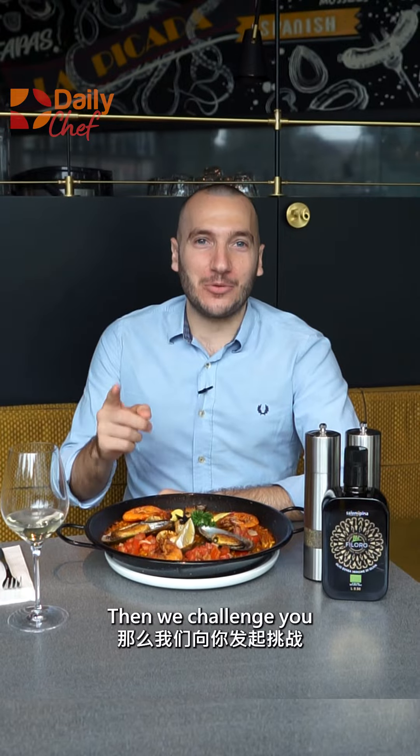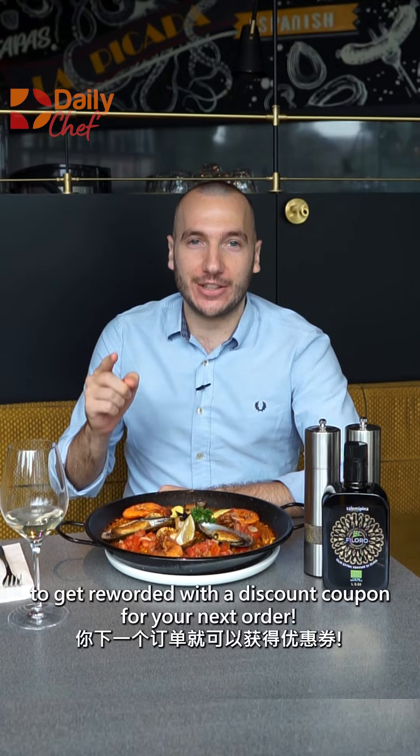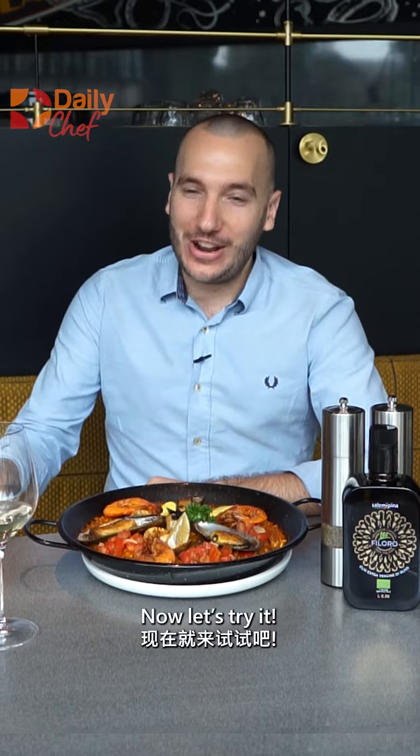Are you also a chef? Then we challenge you to prepare a dish of your choice with our Carnaroli rice. Share it on our WeChat community groups to get rewarded with a discount coupon on your next order. And now, let's try it.